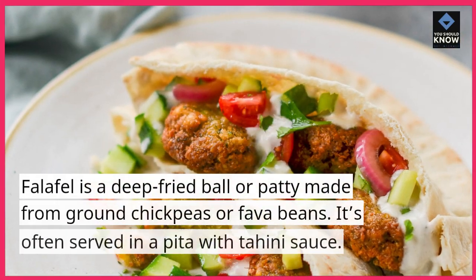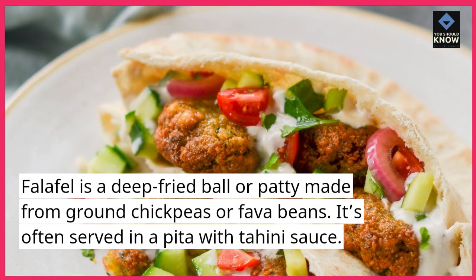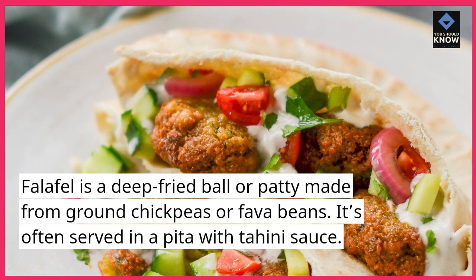Falafel is a deep-fried ball or patty made from ground chickpeas or fava beans. It's often served in a pita with tahini sauce.